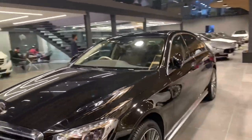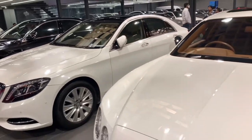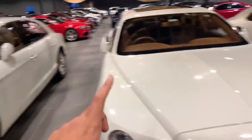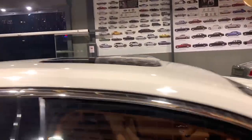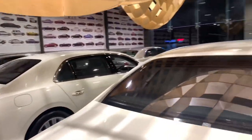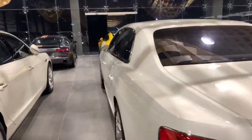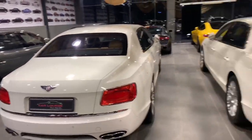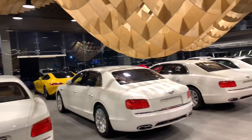Next we have the Mercedes S500 AMG and the normal S-Class 350. Then one, two, three, four Bentley Flying Spurs — the fourth one has a different color, and the third comes with a different interior spec. All the others have tan interiors, but this one has a beautiful beige interior. Overall, this section consists of all the exotic cars ranging from supercars in the front to a luxury lineup continuing in the second row.